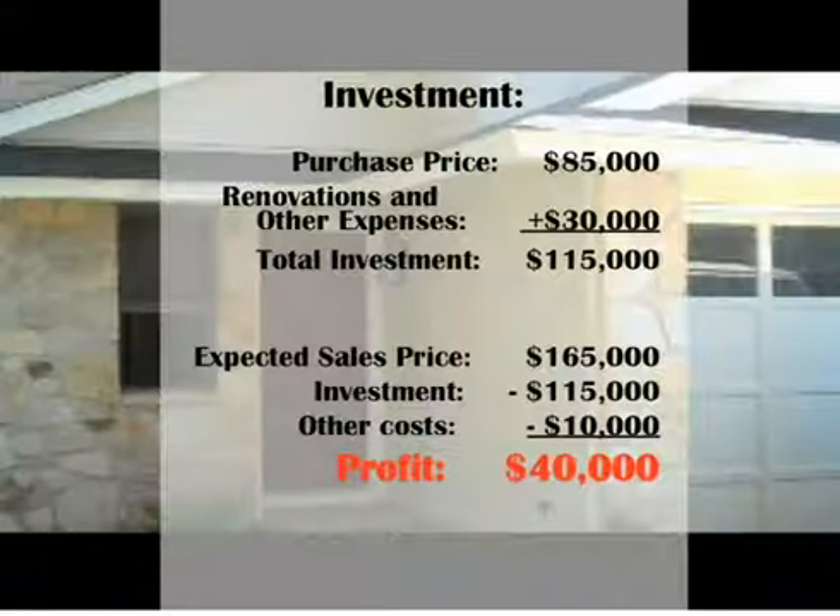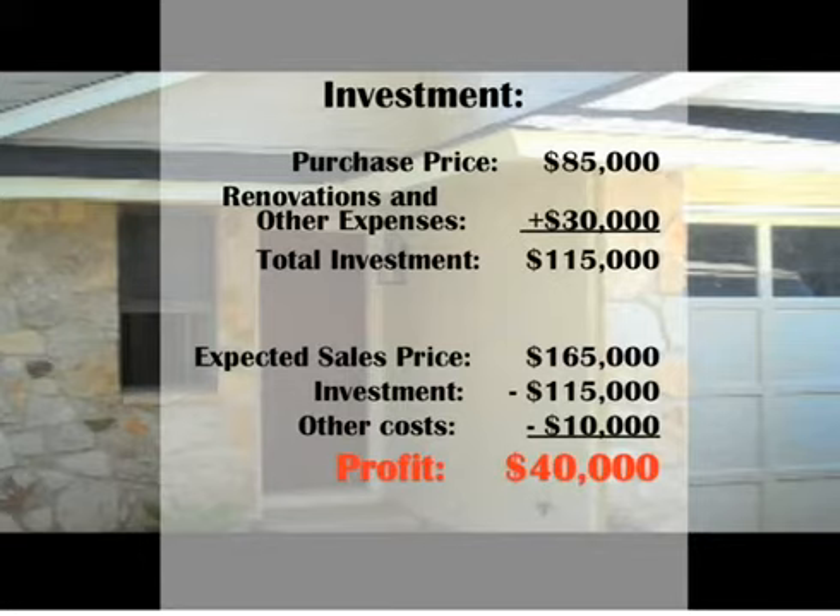We bought the house from the owner for $85,000 — 100% owner financed at an interest rate of 8%, interest-only payments for a year. The business plan is to renovate and flip the house, and we're spending about $25,000 on renovations. We plan to list it in the mid-$160s.